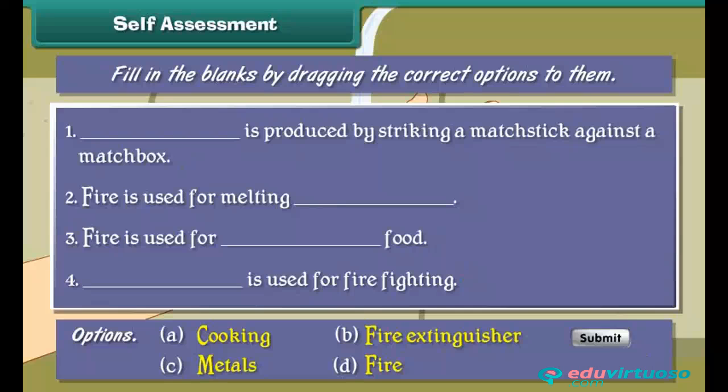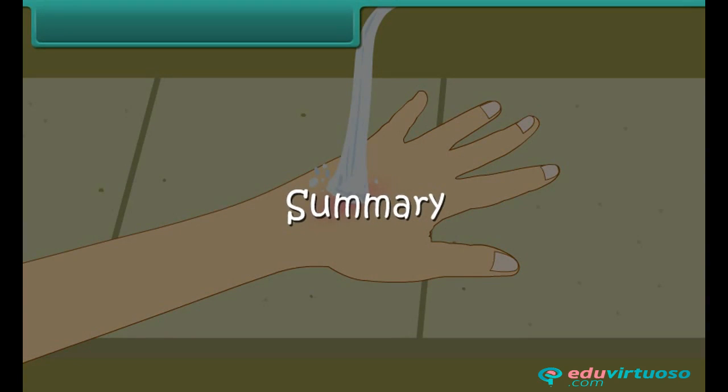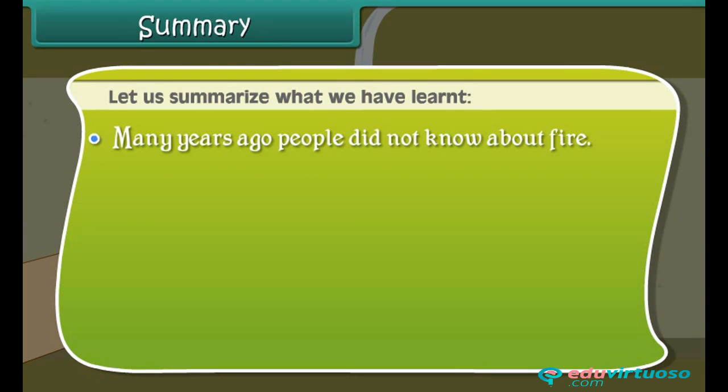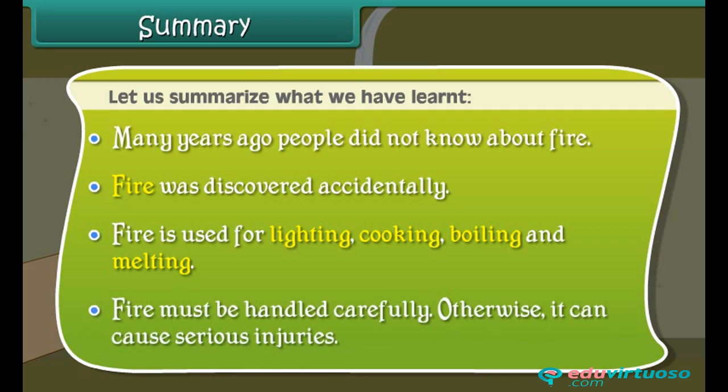Summary: Many years ago, people did not know about fire. Fire was discovered accidentally. Fire is used for lighting, cooking, boiling, and melting. Fire must be handled carefully, otherwise it can cause serious injuries.